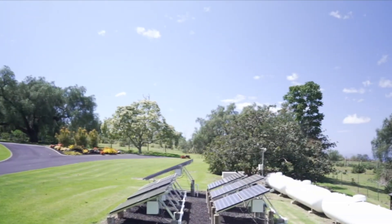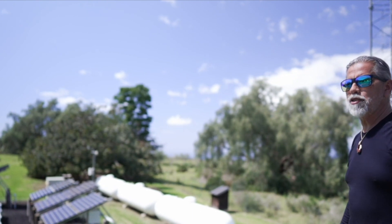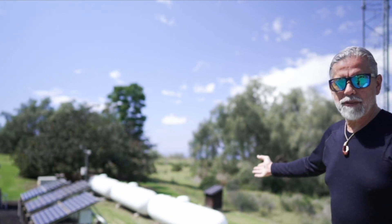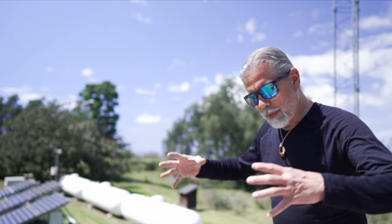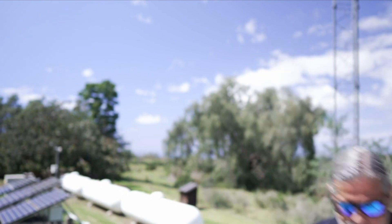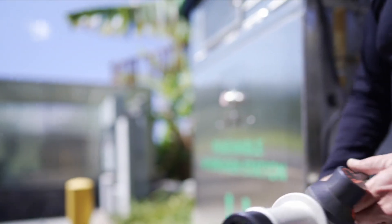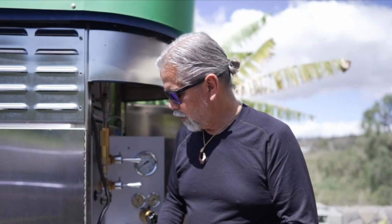So we take this hydrogen and we store it out here in these propane tanks. Each one of these tanks holds six kilos of hydrogen. A kilo of hydrogen is the energy equivalent of a gallon of gasoline. These propane tanks are low pressure — 250 psi. When we actually use the hydrogen, we compress it so that it takes up less space. So we have a fueling station here. This is a standard hydrogen fueling nozzle — it fits any car being manufactured today that's going to do hydrogen.